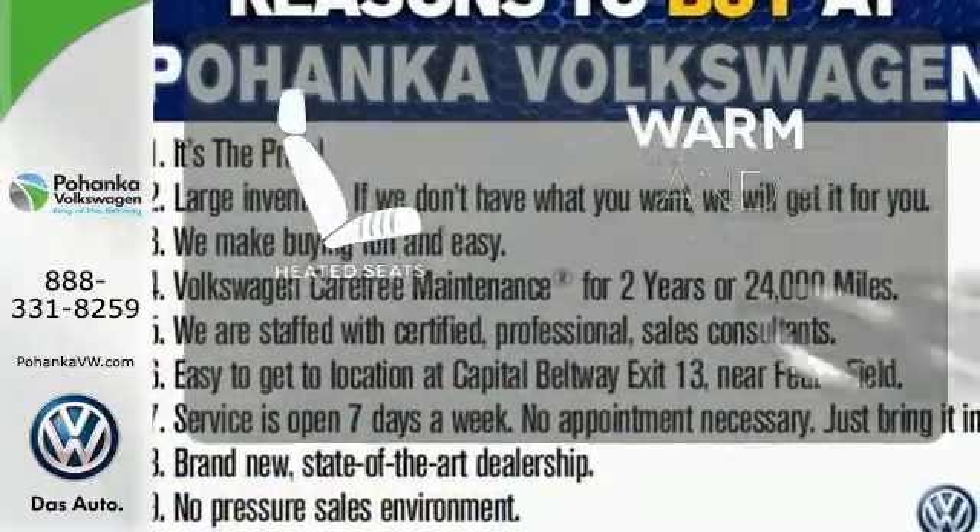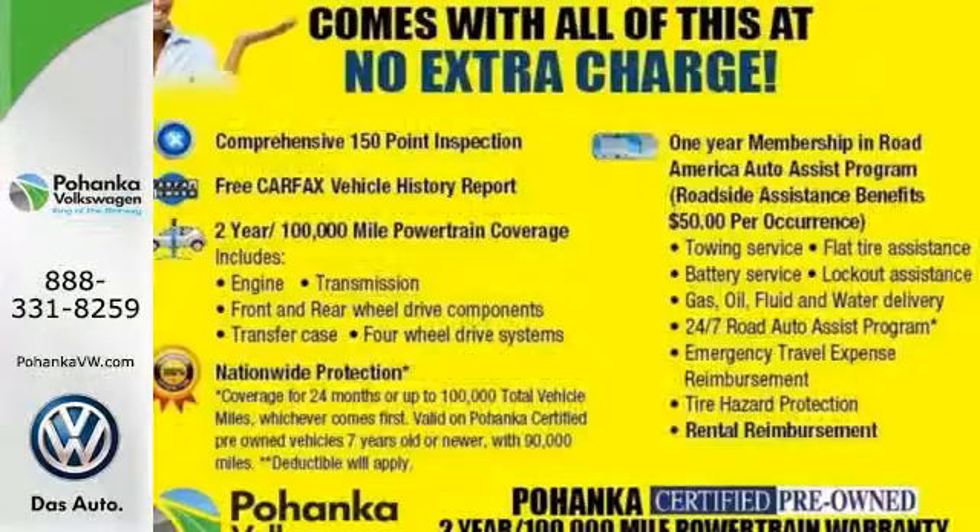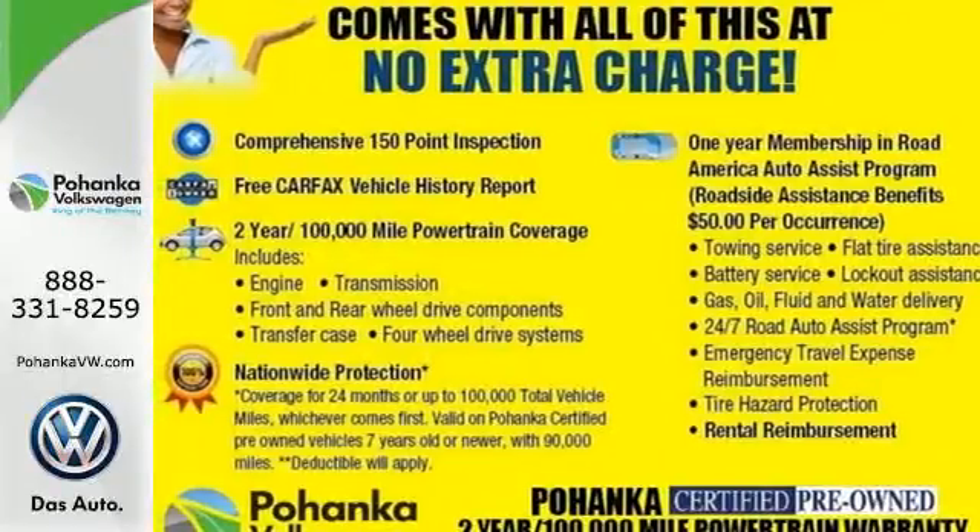Wrap yourself in the comfort of heated seats. Look and feel great when you drive home this Tucson today.